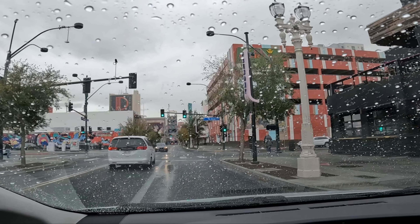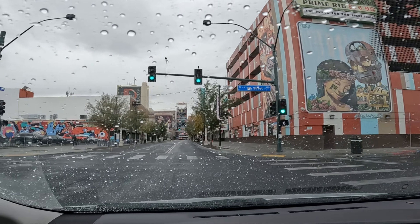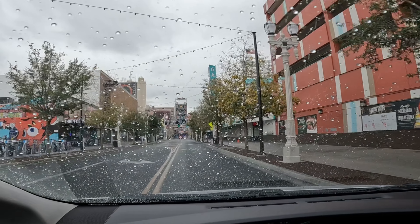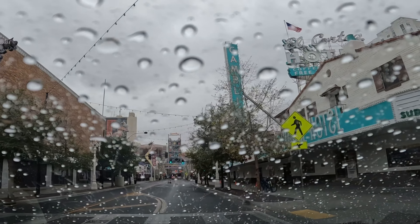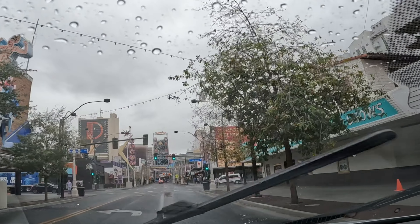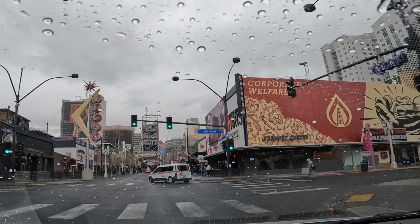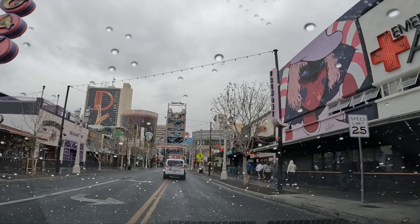We'll make our way all the way to the Las Vegas Strip-ish. Everything on ultra-wide. Yeah, it's starting to come down — nothing major, but for us it's like a deluge.